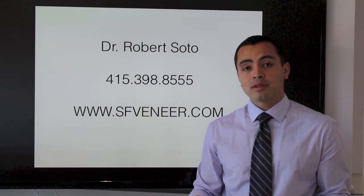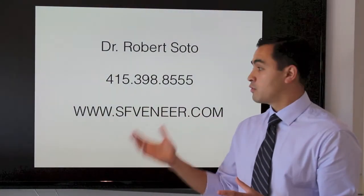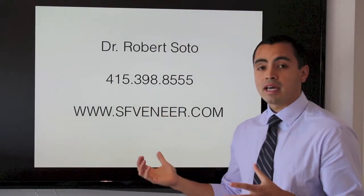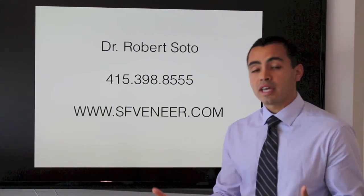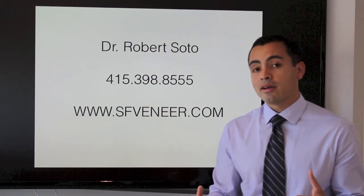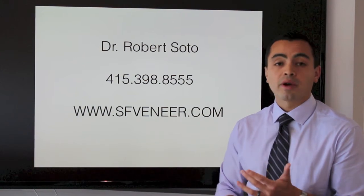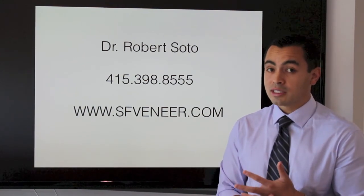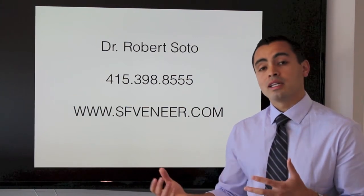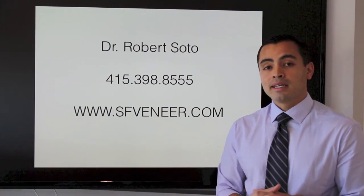Again, my name is Dr. Robert Soto. I practice in San Francisco and you can give us a call at the office at 415-398-8555, or you can visit our website sfveneer.com. I encourage you to look at sfveneer.com — it's a great site where you can learn quite a bit about veneers and other aspects of cosmetic dentistry. There are lots of before and after photos, frequently asked questions about veneers, and you can always come in for a consultation. Just give us a call or email us at info@sfveneer.com. Thank you very much.